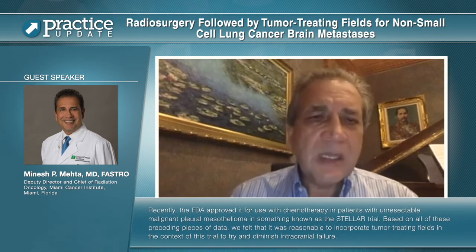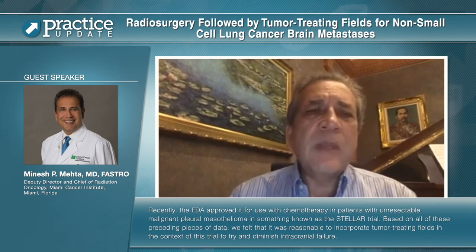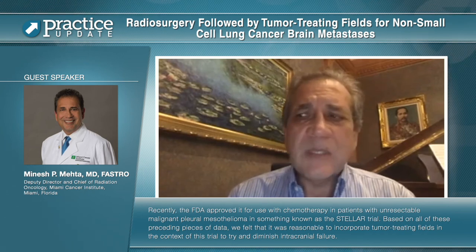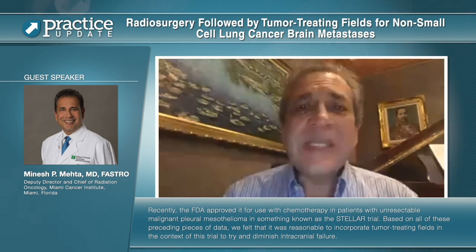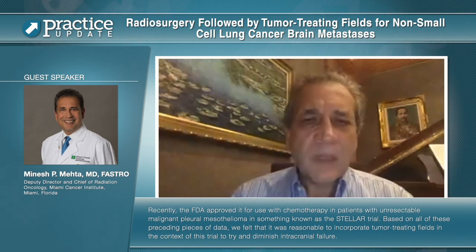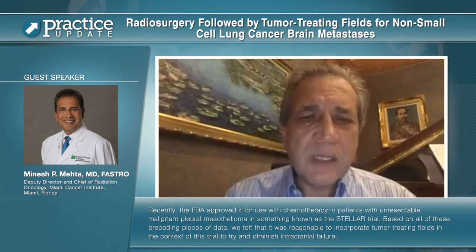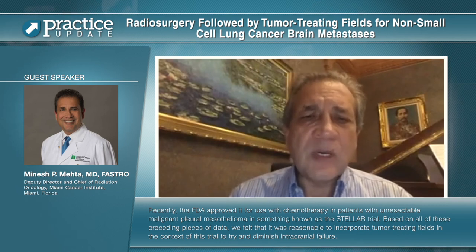Recently, the FDA approved tumor-treating fields for use with chemotherapy in patients with unresectable malignant pleural mesothelioma in the STELLAR trial. Based on all of these preceding pieces of data, we felt it was reasonable to incorporate tumor-treating fields in the context of this trial to try and diminish intracranial failure.